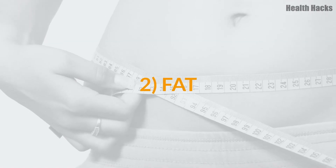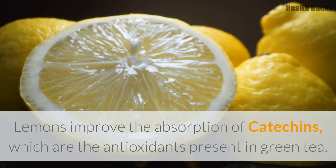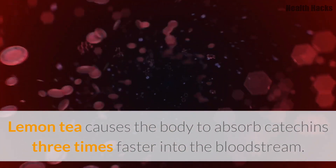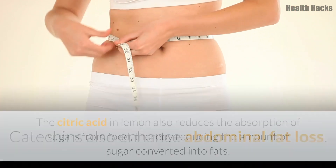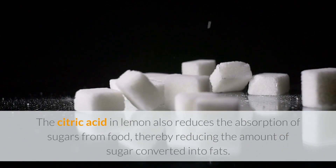2. Fat. Lemons improve the absorption of catechins, which are the antioxidants present in green tea. Lemon tea causes the body to absorb catechins three times faster into the bloodstream. Catechins also enhance abdominal fat loss. The citric acid in lemon also reduces the absorption of sugars from food, thereby reducing the amount of sugar converted into fats.